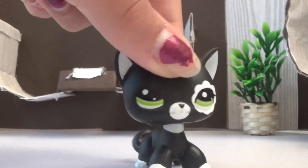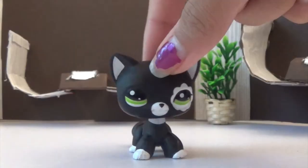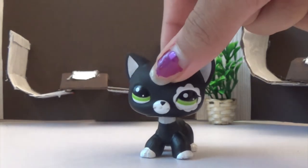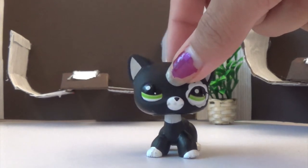Hello people on the internet, it's me Kat, and my nails are still not done. But today we're going to be doing an unboxing video — not really unboxing, mostly unbagging. I got LPS on the internet, let's go.